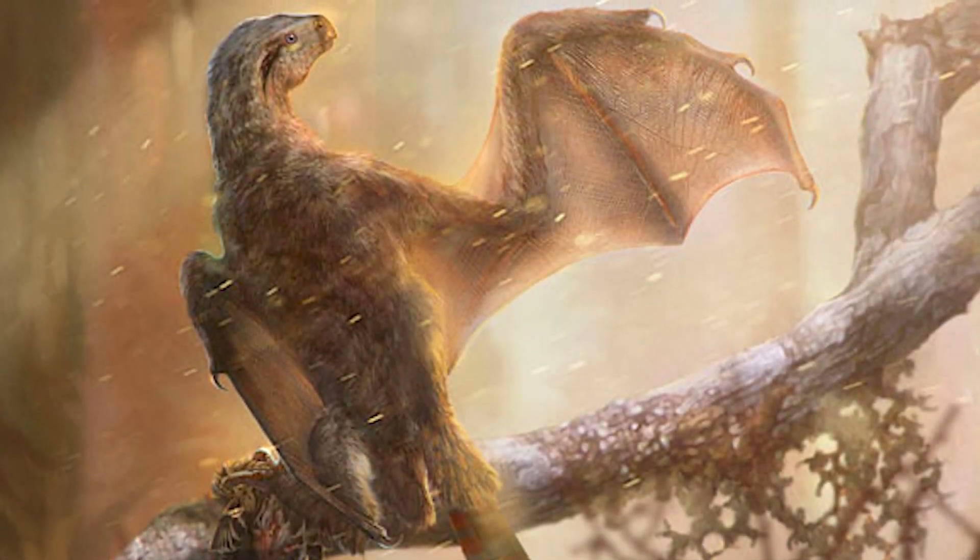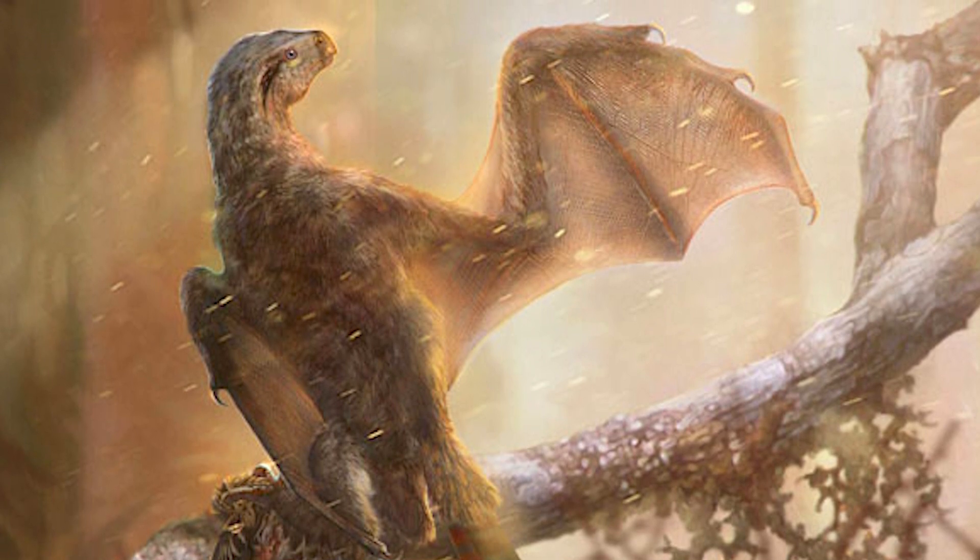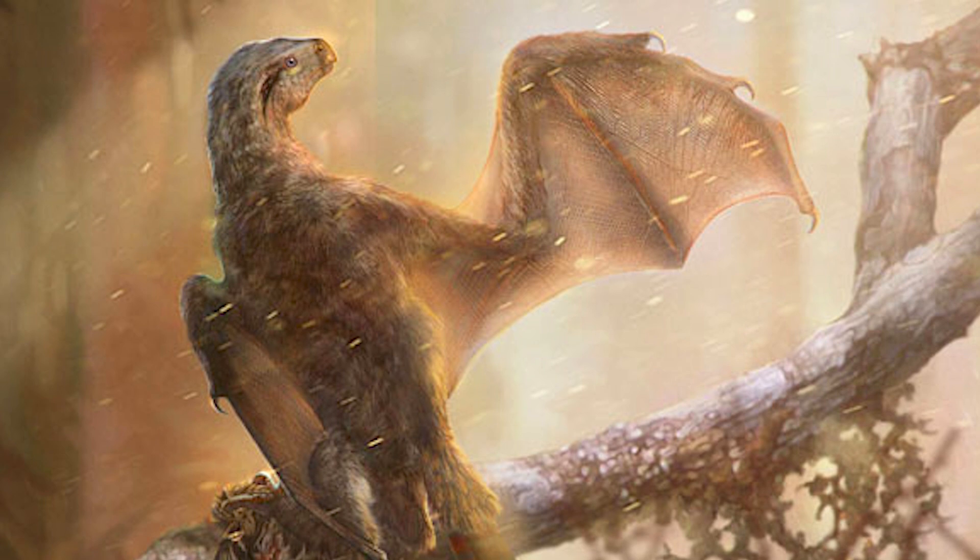Is it a bird, a bat, a dinosaur, or a dragon? Meet Yi qi, a fossil discovered in China.